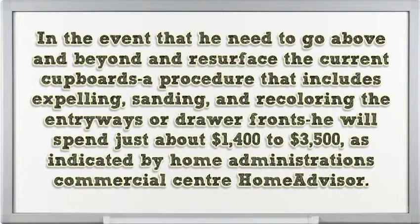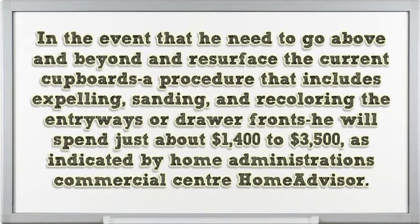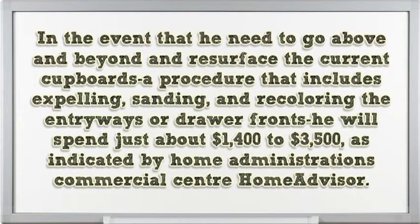If you want to go a step further and resurface the existing cabinets — a process that involves removing, sanding, and restaining the doors or drawer fronts — you will spend roughly $1,400 to $3,500, according to Home Advisor.